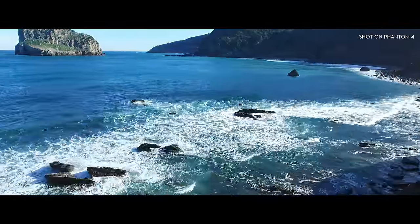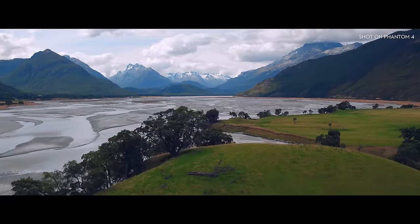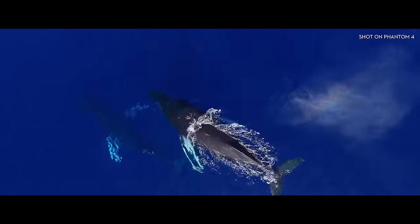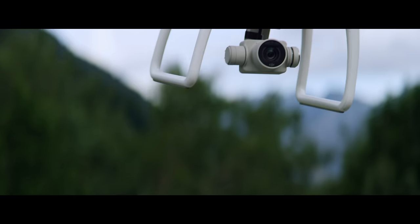No more ruined footage because of a bad angle or camera bump. Now all of your shots are going to look like this — or this — or this. So that's awesome.